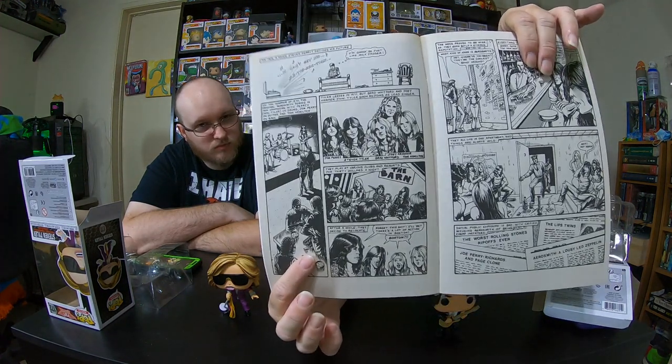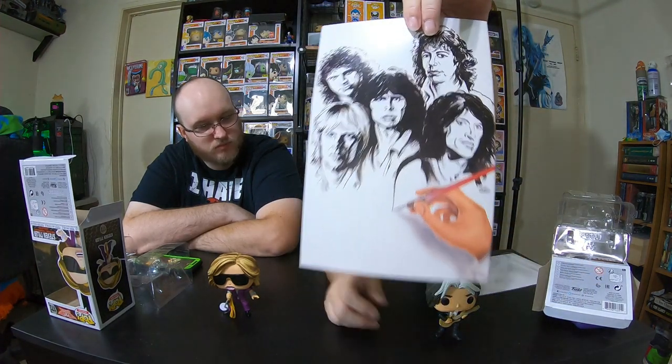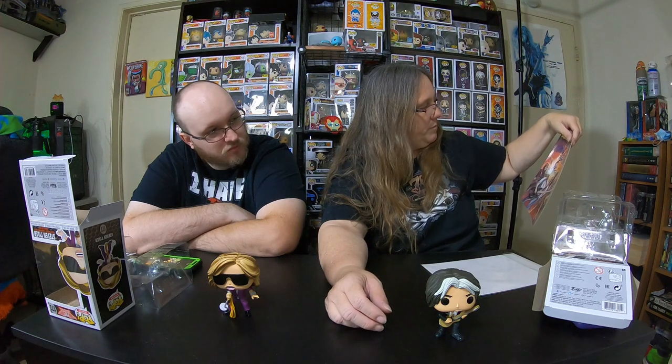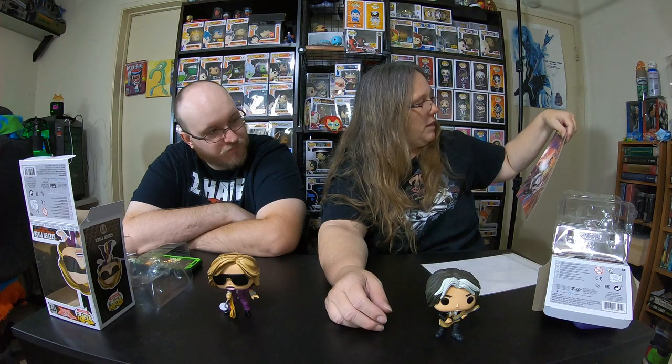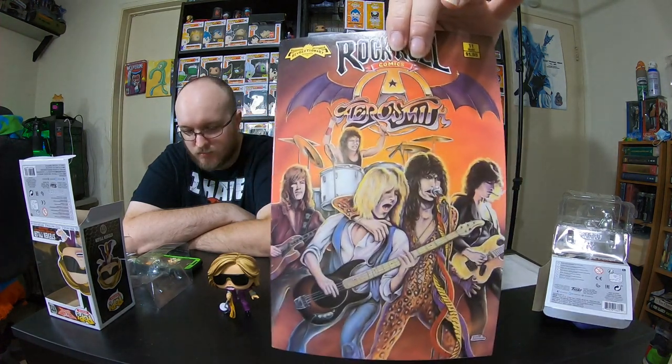So this is awesome. I really like the comics about the different metal bands. There's a lot of different ones. This is actually what's on the back — I know Spectre always likes what's on the back. This comic actually sold for a dollar ninety-five on May 11th. And if you take a look, there's Steven Tyler and there's Joe Perry right there. So that's pretty awesome.